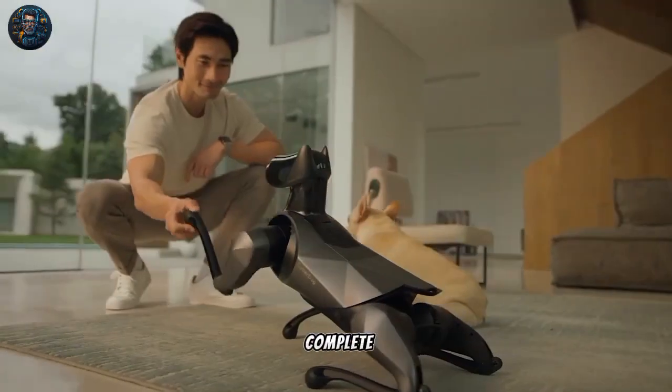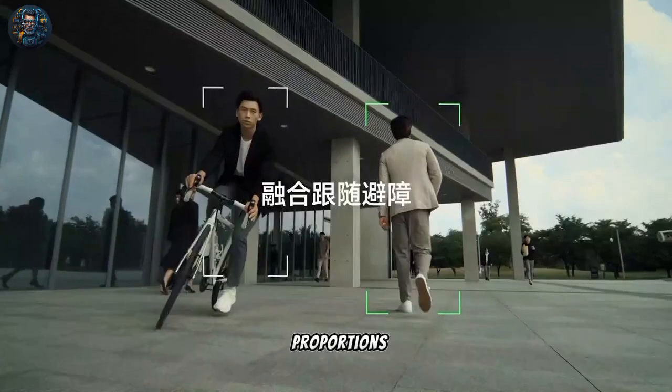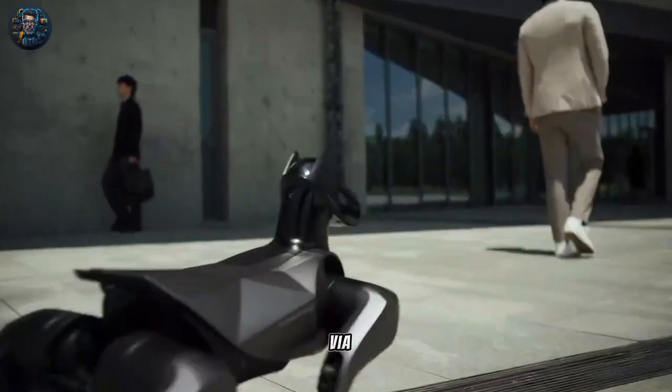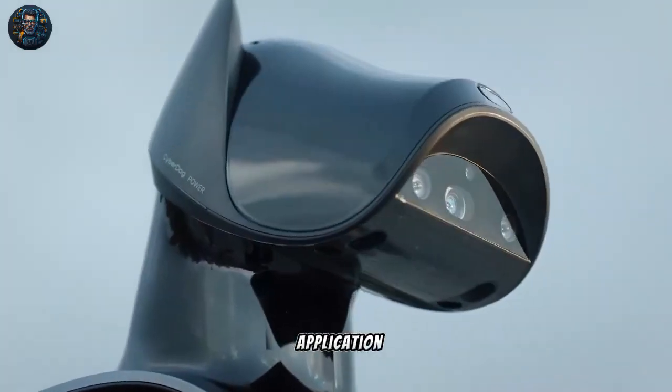The manufacturer borrowed the anatomy of a Doberman's head to complete the biomimetic design, combined with newly crafted leg proportions. You can command the dog bot via UWB, Bluetooth remote control, a mobile application, or speech.